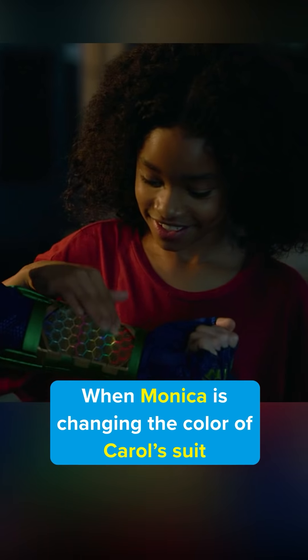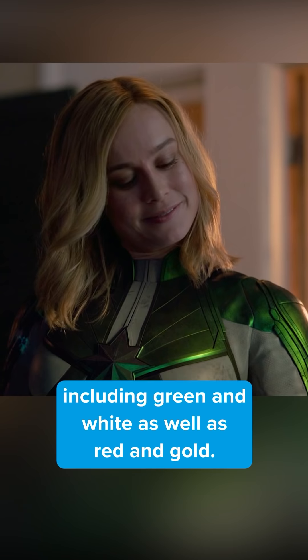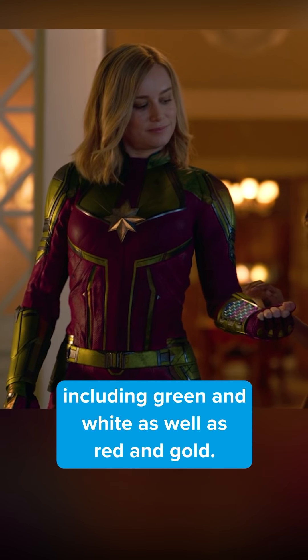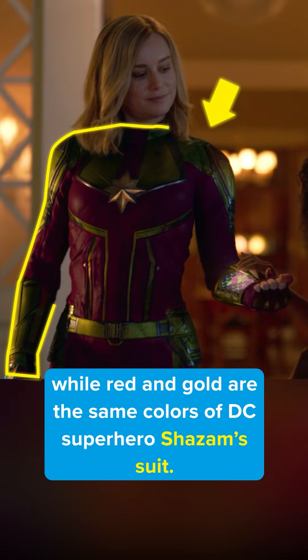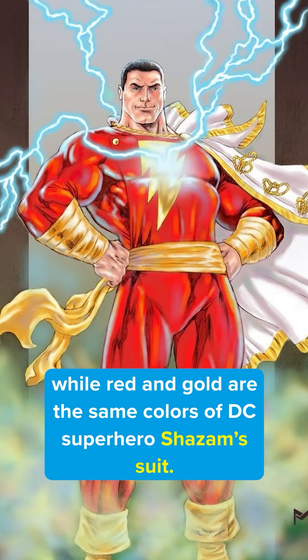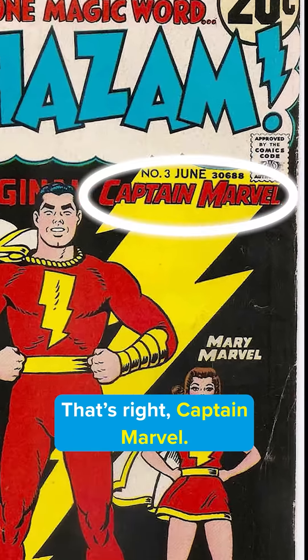Did you miss this in Captain Marvel? When Monica is changing the color of Carol's suit, she goes through a number of color combinations including green and white as well as red and gold. Green and white were the original colors of Captain Marvel's suit in the comics, while red and gold were the same colors of DC superhero Shazam's suit. Guess what Shazam's original name was? That's right — Captain Marvel.